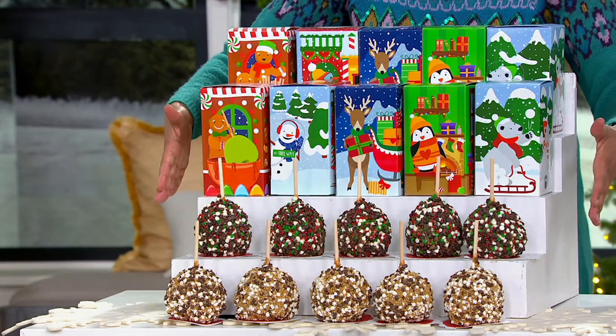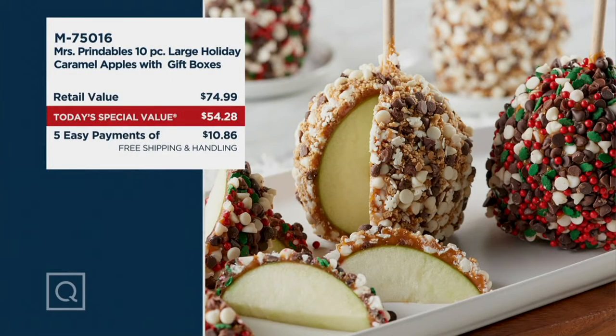You see on your screen — under $55. These gourmet caramel apples should retail for close to $75, meaning they're about $7.50 apiece. That's not our Today's Special Value price. Our Today's Special Value price is $20 less, making each gourmet caramel apple $5.42 each. You've got five easy payments of $10.86, and we're going to ship them anywhere you would like for free.